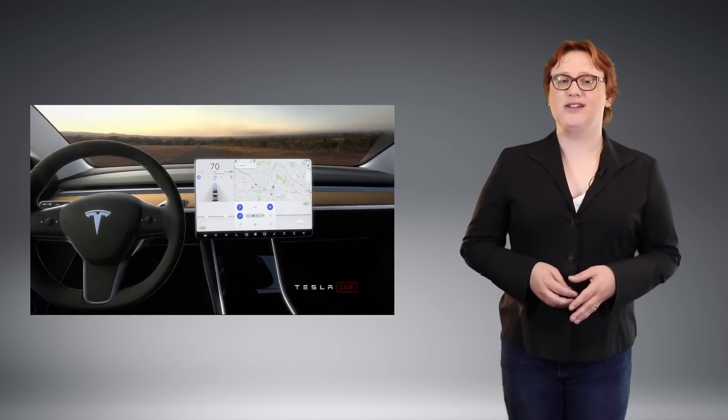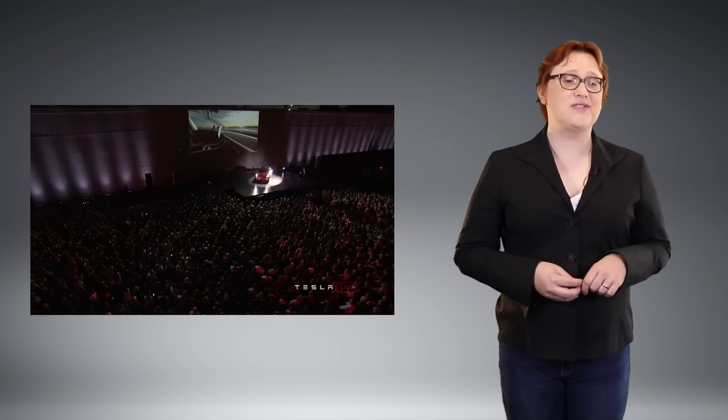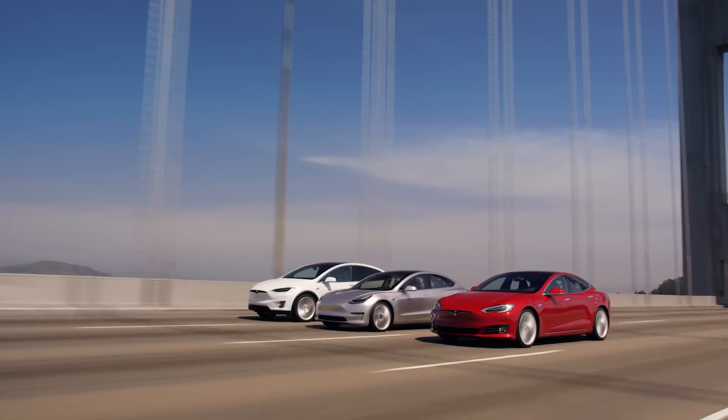LED lights, dual-zone climate control, cloth interior, eight airbags, automatic braking and collision avoidance, Bluetooth-equipped AM-FM radio with streaming, a fifteen-inch touchscreen display with voice-activated navigation, and remote telematics are also standard, as are over-the-air updates thanks to the Model 3's LTE and Wi-Fi connection capabilities. There's also plenty of storage as standard with cup holders and central storage with USB sockets up front.